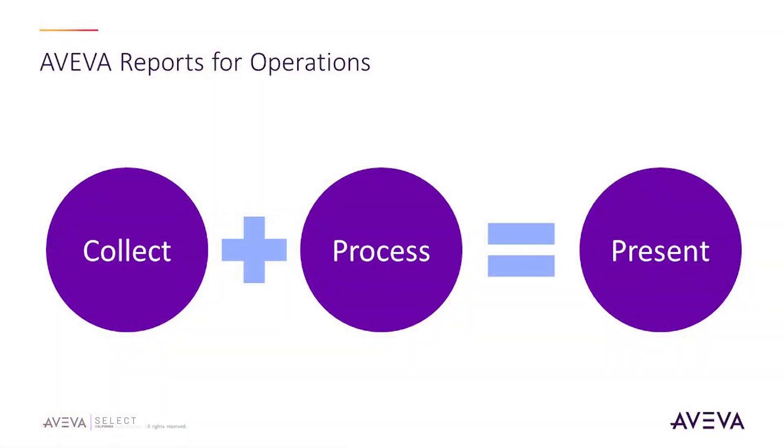So what is Aviva Reports for Operations? What do you want in a reporting package? You want to take your data, collect it, bring it into a system, process it, parse it, and then present it to a customer or user. You may have an operator that wants to see certain things, or somebody at a business level who wants to see the data differently. A lot of this can be done through no scripting — everything is just done with simple checkboxes. But if you want to get more sophisticated, there is a scripting engine available.